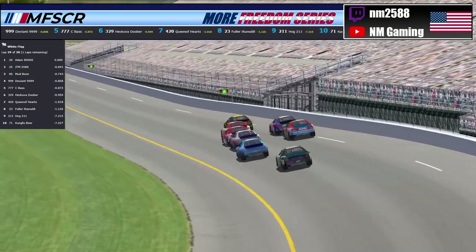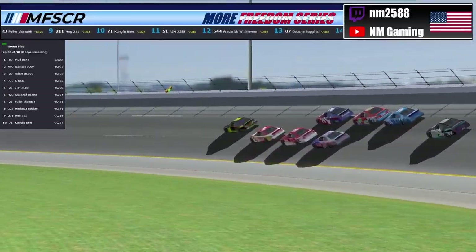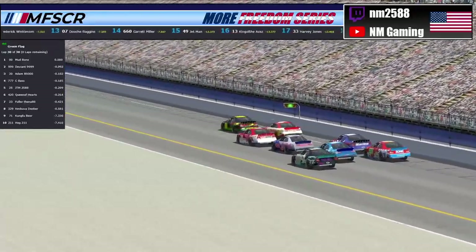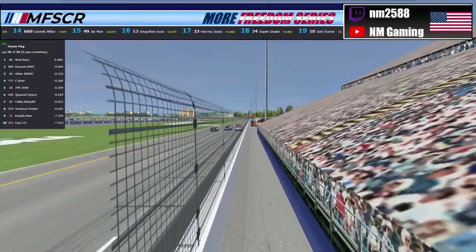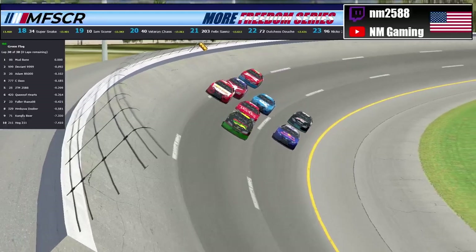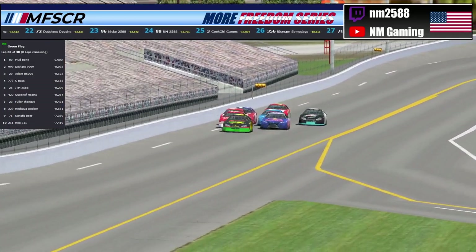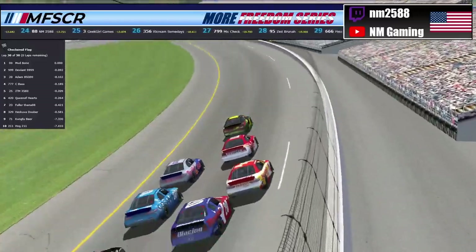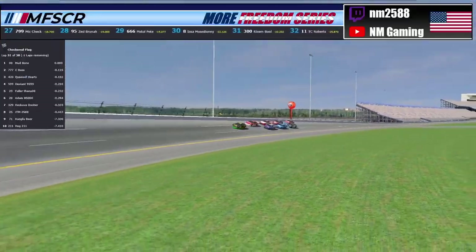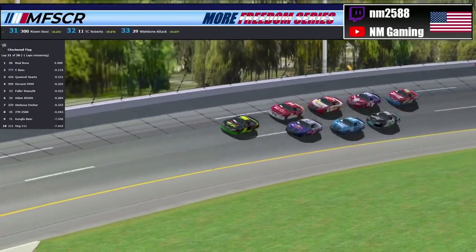We're going to see if Mudbone can hold off the 999 of Deviant, the 777 of Seabass, and the 420 of Queen of Hearts as he slides high — remember, no tires for any of these drivers. Seabass goes down to the inside of the 999 of Deviant. The 00 of Mudbone is still leading as we head down the backstretch. Mudbone out to the lead — that was his first lap lead of the day. He's got contention from the 420 of Queen of Hearts as he comes out of turn four. Down to the stripe — three-peat here at Daytona! The 00 of Mudbone wins it. Your winner today, three-peating here at Daytona to put a stamp on his points lead: the 00 of Mudbone.